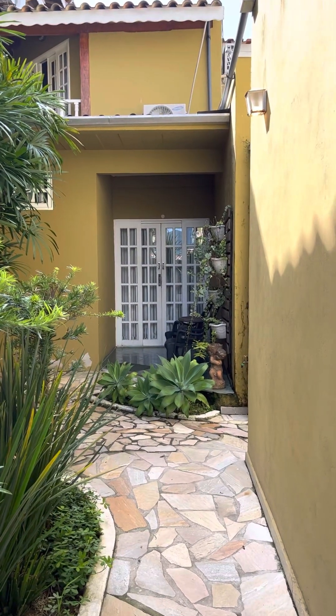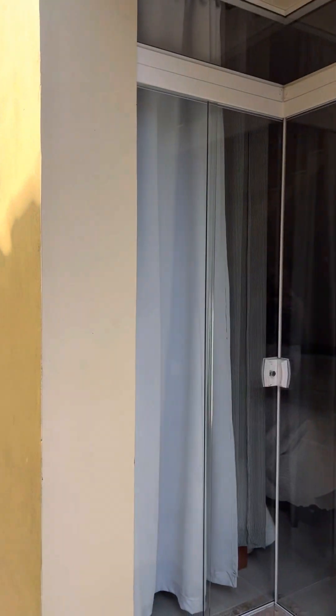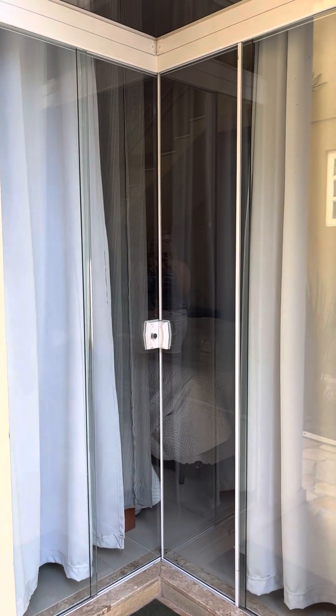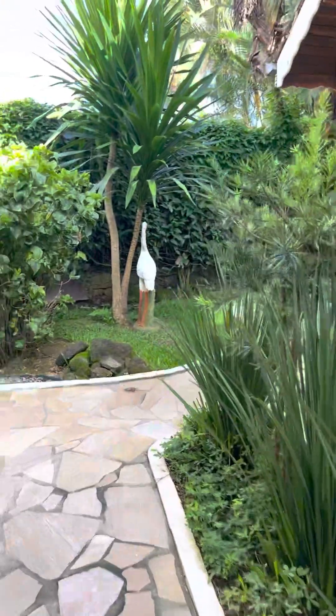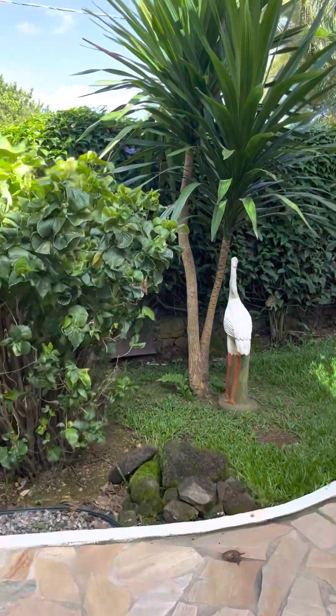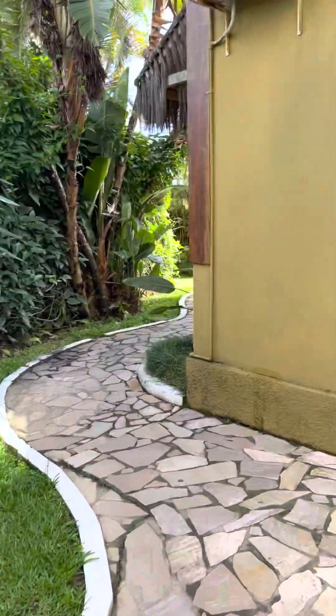Pousada, or bed and breakfast, Bons Ventos. This is my room — it has a little sitting area here, and then it has this nice path that takes you to the pool.